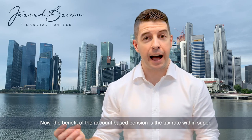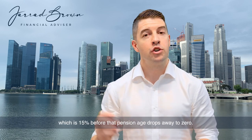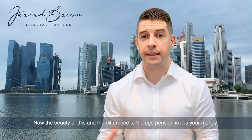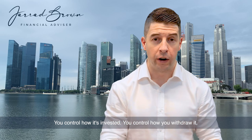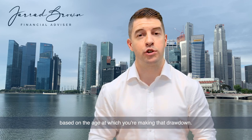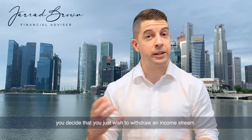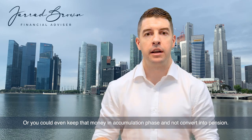The benefit of the account-based pension is the tax rate within super, which is 15% before that pension age, and drops away to zero once you're in pension phase. No more capital gains tax, no tax on dividends, no tax on withdrawals. The beauty of this — and the key difference to the age pension — is that it is your money. You control how it's invested and how you withdraw it, subject to making sure you withdraw the minimum amounts each year. You can withdraw a lump sum and then an income stream, just an income stream, or even keep the money in accumulation phase and not convert it into pension.